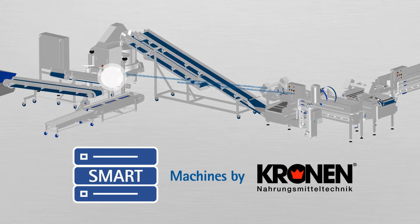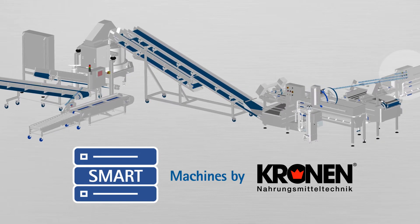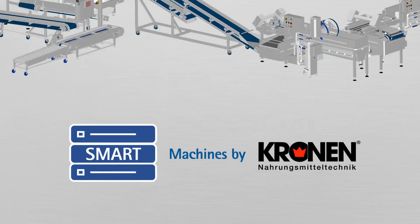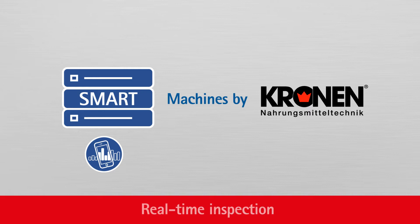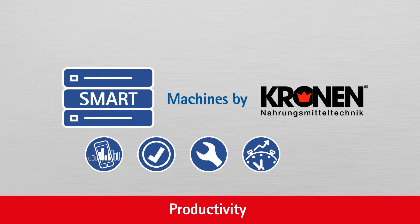Cronin now offers smart machines for the fresh-cut industry. Our smart machines make your production process more transparent and more efficient with regard to real-time inspection, quality, process reliability, and productivity. They also guarantee data security.